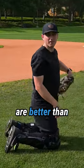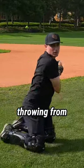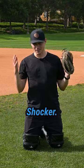Softball catchers are better than baseball catchers — probably at a lot of things, especially when it comes to throwing from one knee. Why? Because they practice it. Shocker, I know.